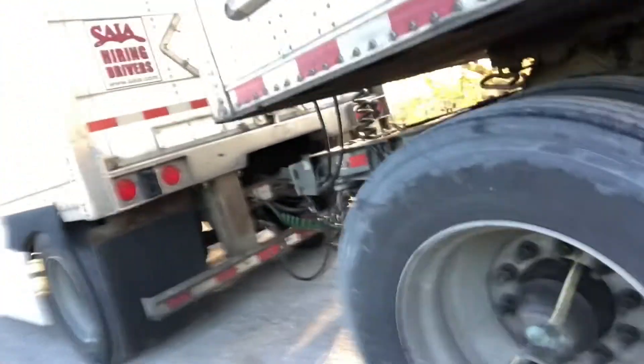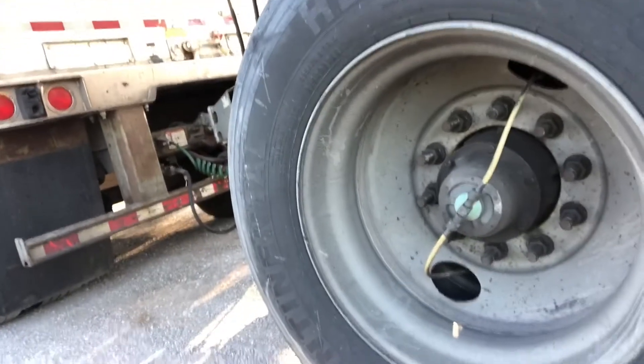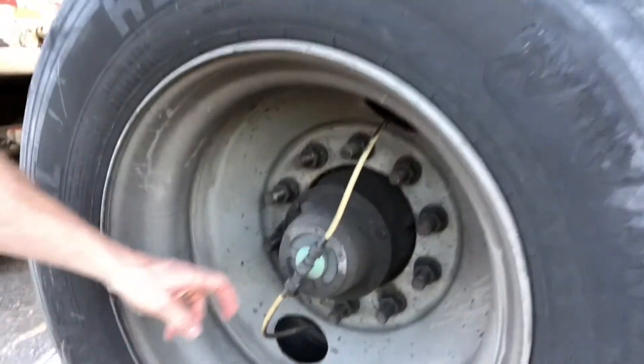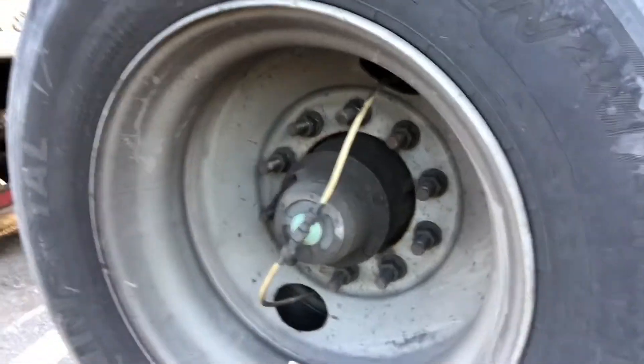The other thing I want to talk about is the tire inflation systems. You can see on this dolly those little lines that come here — what they do is keep those tires evenly inflated. There's a computerized system on the dolly and on these trailers as well, where the airline actually goes into the axle, comes out through the hub, and then goes to each tire to keep them aired up evenly.